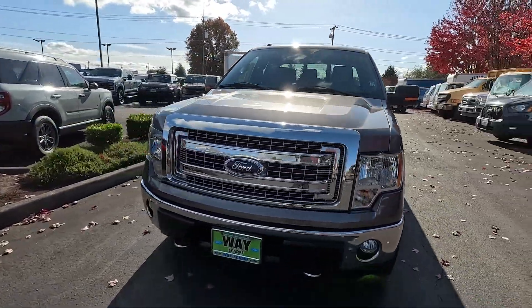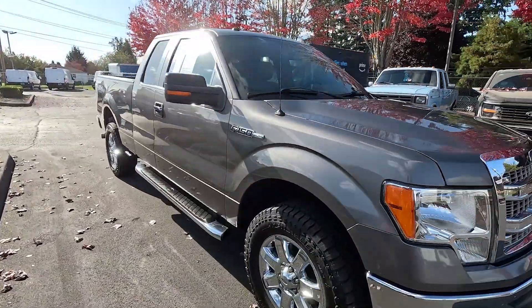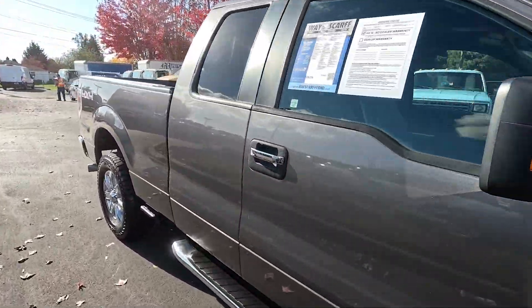All in all, one nice beautiful example of a 2014 F-150 four-wheel drive extra cab. Thanks so much for taking the time today to watch this video. Hope to see you soon and have a wonderful day!